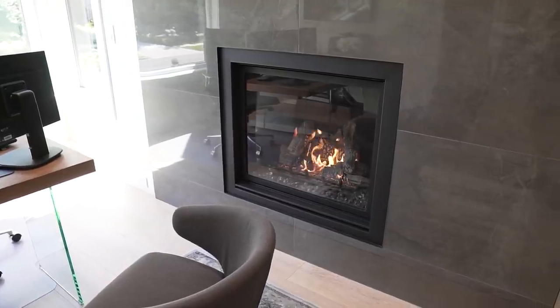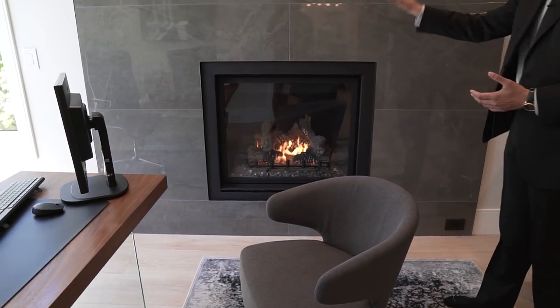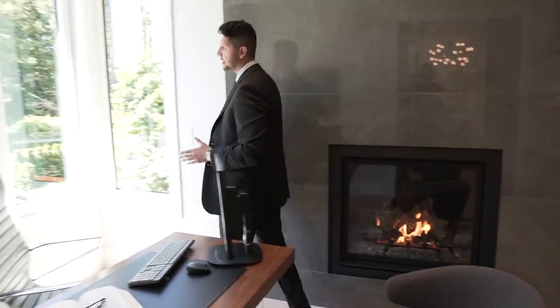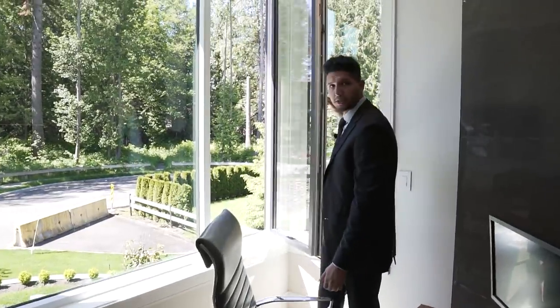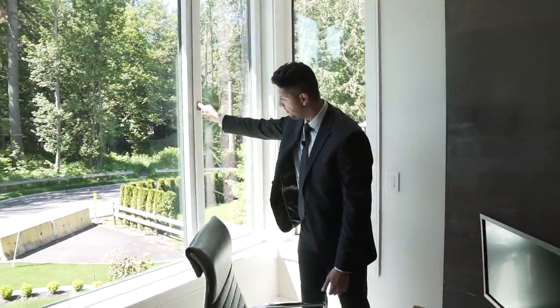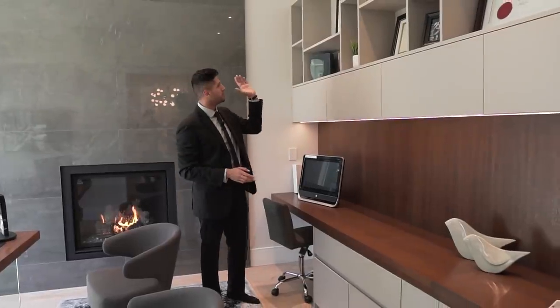How many times do we see a home office with its very own fireplace? Not often. This is a gas fireplace and I love the choice of tiles at the front. The windows are German-engineered InnoTech windows, which pop open just like this and allow a ton of light into the area. No home office is complete without built-ins, which they have right here.